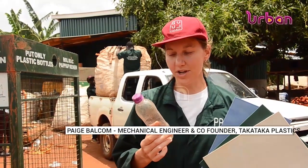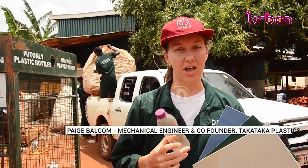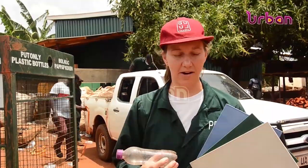Most of the time, these bottles get burned. But that's really terrible for the environment and also for people's health. Burning plastic can actually cause cancer and, of course, releases lots of greenhouse gases into the environment.